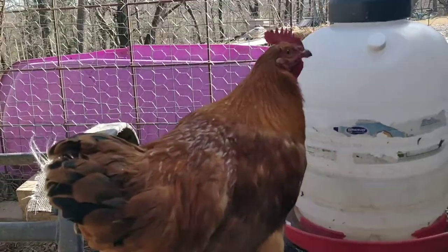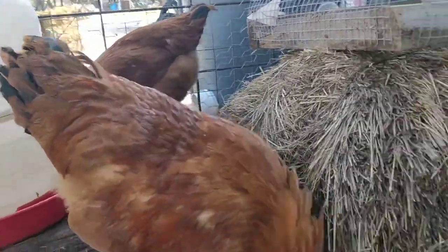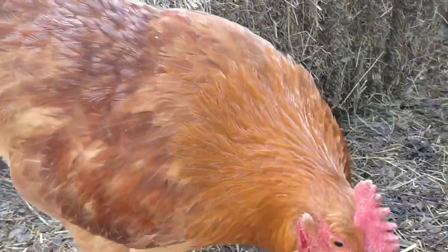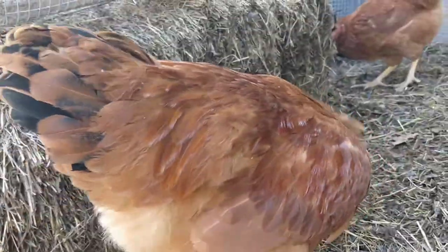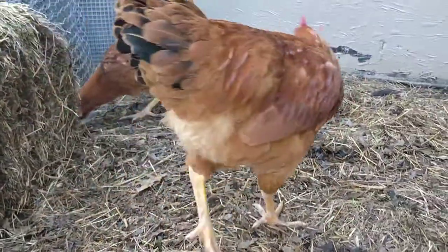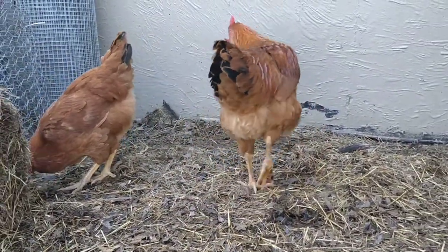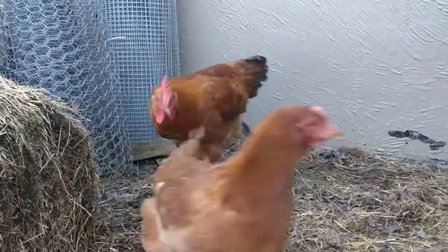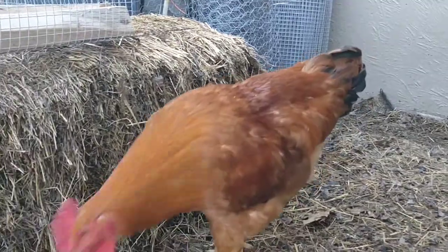This guy right here is our cockerel, our rooster in the making. Not officially called a cock or a rooster until a year old, but this guy is the least liked among the roosters. We've actually got the males and females separated, but for your pleasure today we've got them pulled together here. You can see the boys are taking a certain interest now in the ladies.